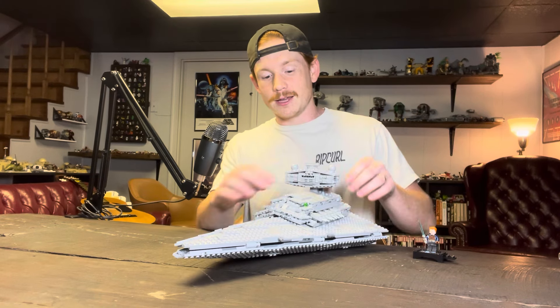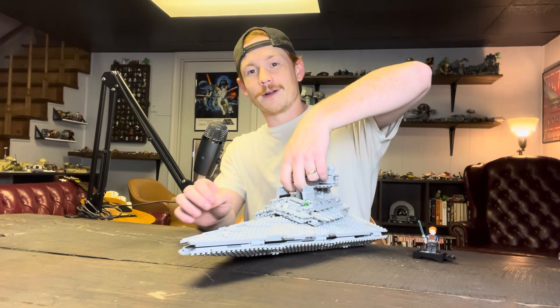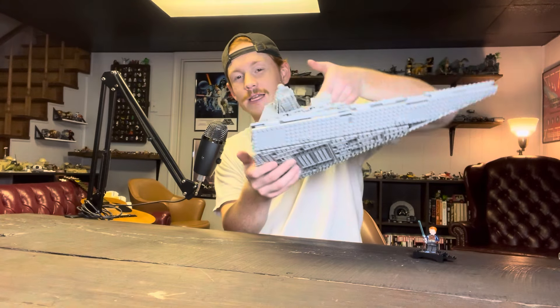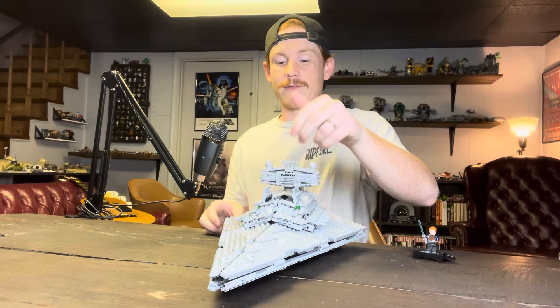I just think this set is so stinking cool. I've always wanted one of these — a Star Destroyer. It's so beautiful, so sleek. Look at that. I just think this set is perfect in every way. I mean, it could be a little bigger I guess, but I think it's awesome.